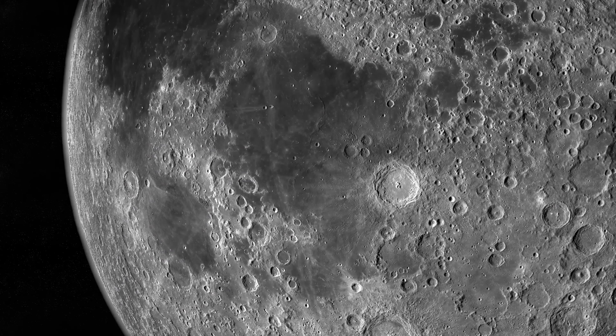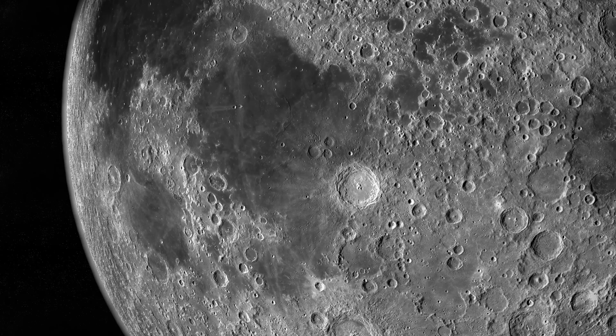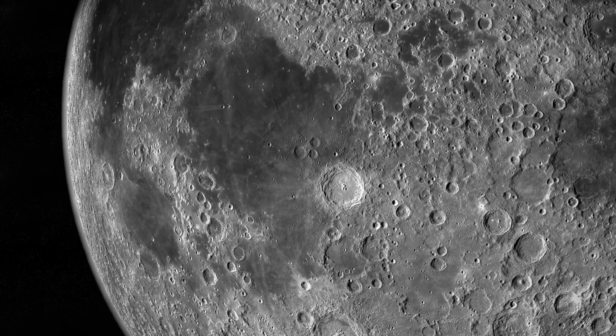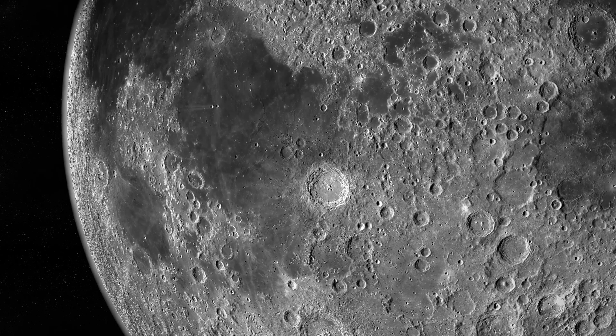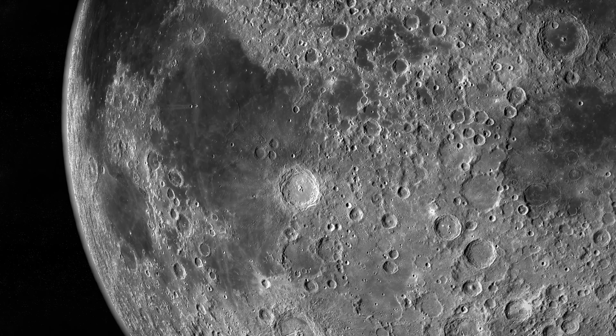On average, five tons of dust generated by comets hits the Moon every single day. It takes 27.3 days for the Moon to travel all the way around the Earth.